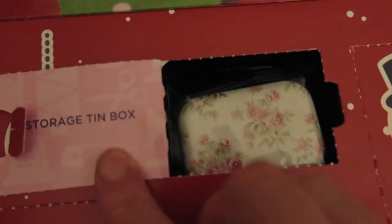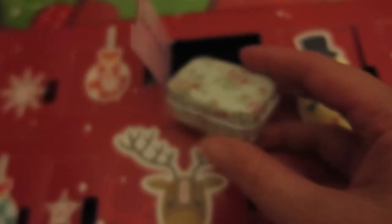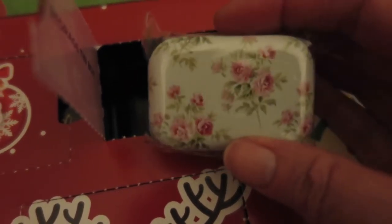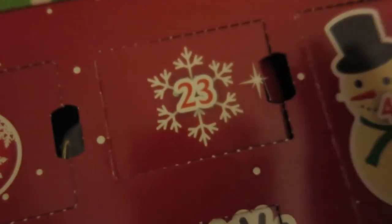Opening... opening a storage tin box! Oh my gosh - it's what dreams are made of, look at that! Oh my gosh, that's so pretty - that is like so Katkitsune. Wow, that's beautiful, oh my gosh, I love that. Oh, 23 - oh what a legend, thanks 23!